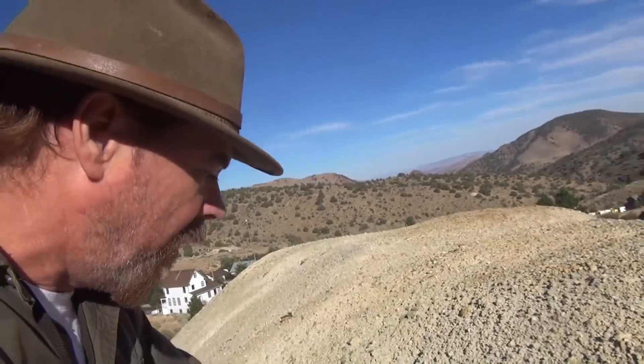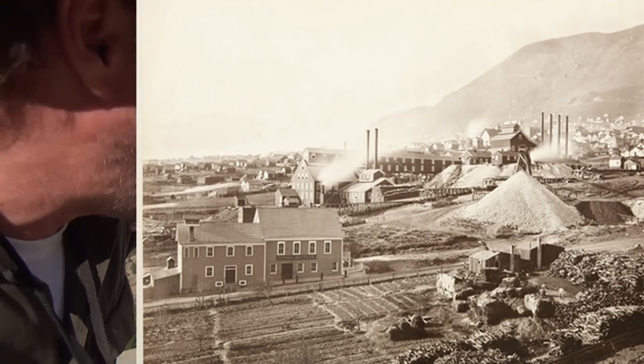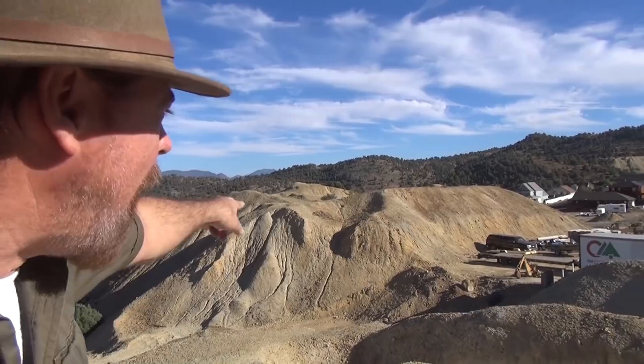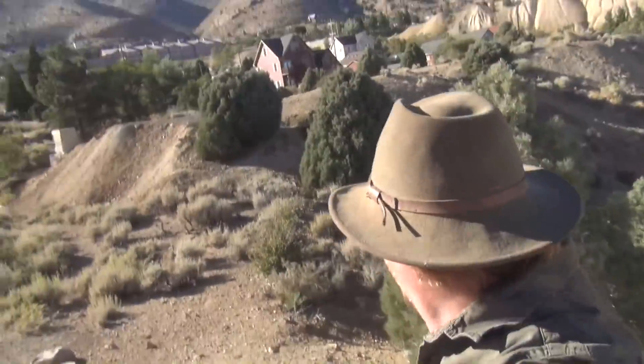I'm standing on the mine dumps. I want you to get an idea of the size and scale of this stuff. Here's some of the original posts of the trestles they would build - they'd build these big trestles, span across the valley, and then slowly dump all the waste rock up to the top. That's all waste piles from the CNC shaft. I'm standing on tons of it right now, and if you look across the valley, you're gonna see even more. All waste pile, and a lot of it's all quartz, and you've got a whole bunch of what's called propylite, which is basically altered andesite, which is where they were finding a lot of the gold and silver.